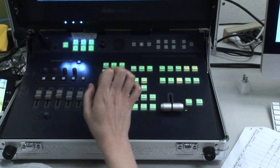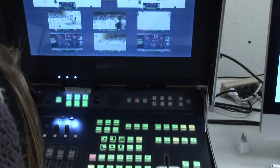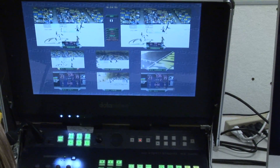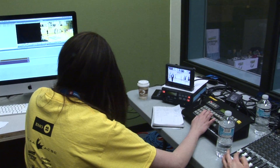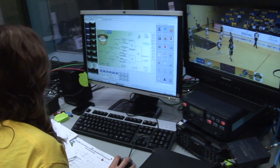Above the courts is the director who switches from camera to camera and calls the shots. The VTR operator finds the footage for the replays, and there's also a graphics operator who puts graphics on the screen along with names.